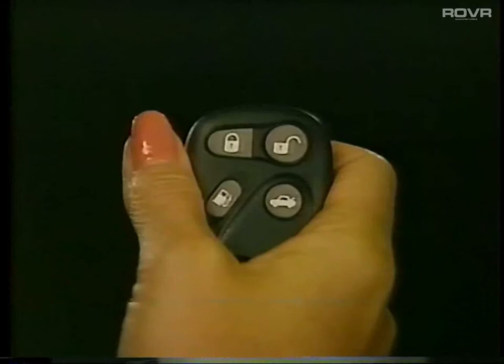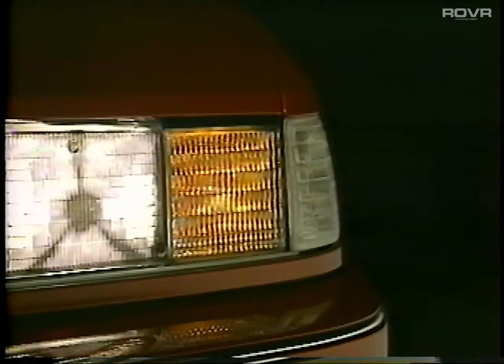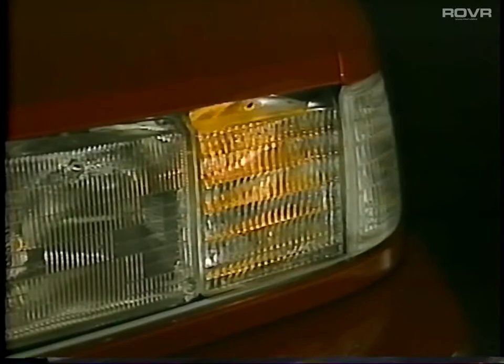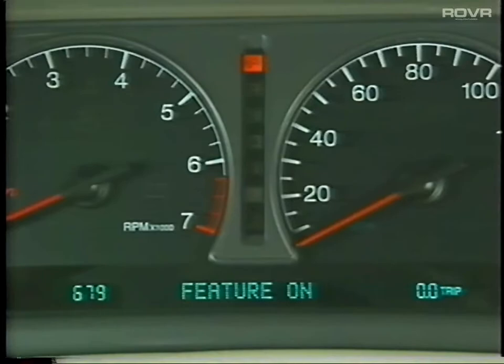For 1997, remote keyless entry unlock can be programmed to activate a new perimeter lighting feature, which switches on the parking lamps and headlamps for 20 seconds. Lock and unlock activation may also be verified by the flashing of your Seville's parking lamps. These new features are activated or deactivated through the driver information center.